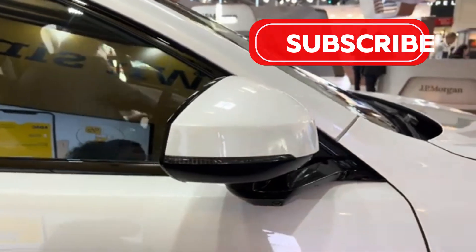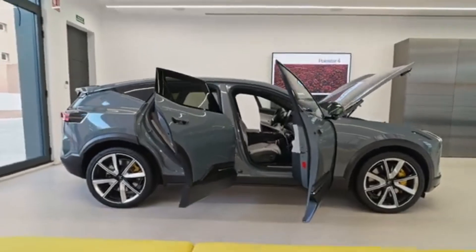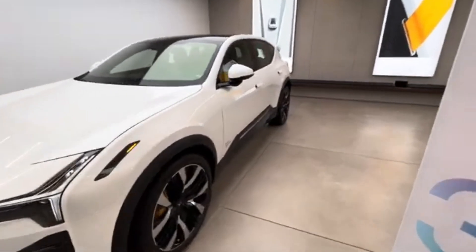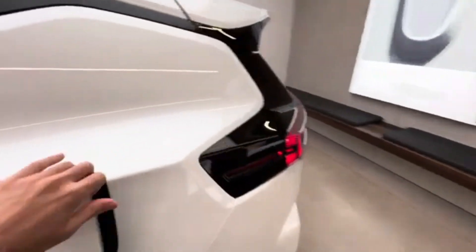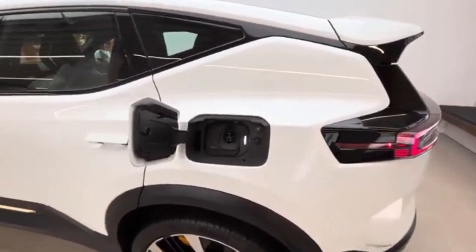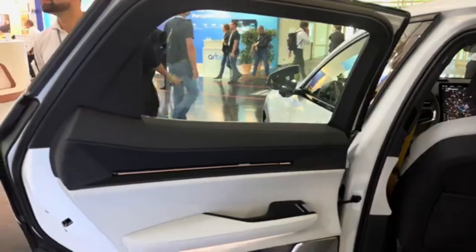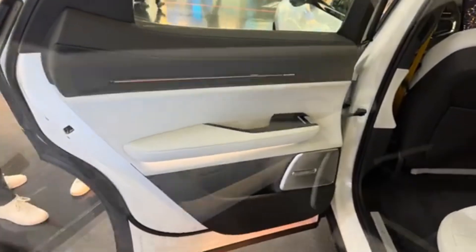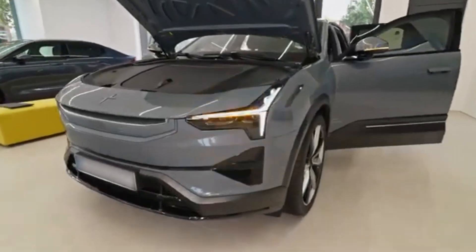The front and rear aero wings enhance aerodynamic efficiency and extend the driving range. Integrated LED headlights and taillights give the vehicle a futuristic appearance. Inside, high-quality materials have been used, with a focus on simplicity and functionality. The cabin's design emphasizes natural and eco-friendly materials, reflecting Polestar 3's commitment to sustainability. A large infotainment screen provides essential information and entertainment functions for both the driver and passengers.